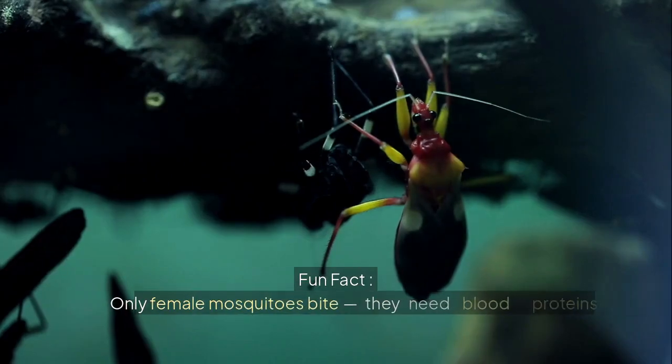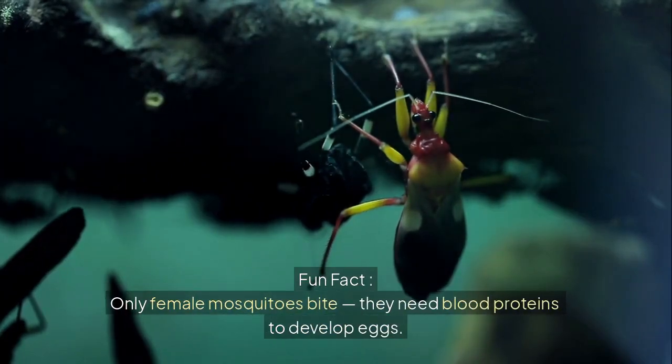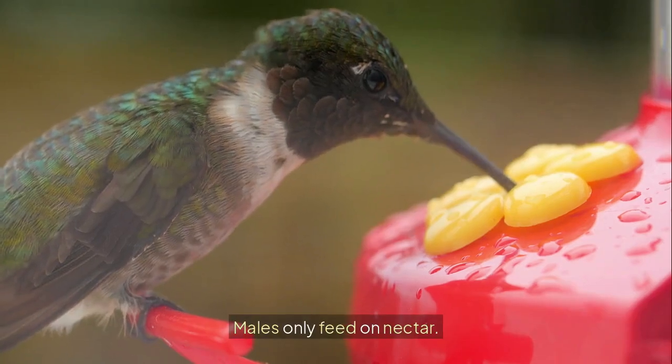Fun fact: only female mosquitoes bite. They need blood proteins to develop eggs. Males only feed on nectar.